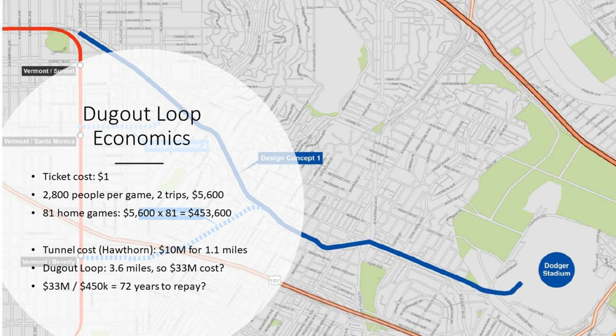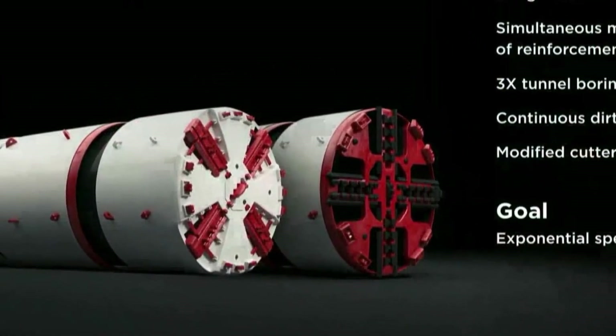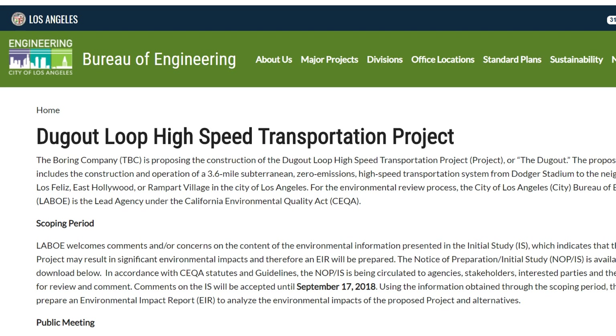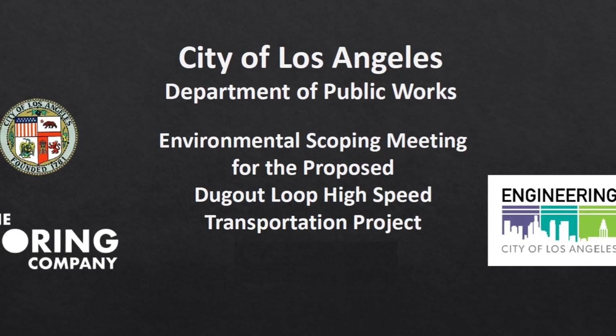With Elon Musk estimating tunnelling costs at $10 million a mile for the Hawthorne Tunnel, plus the cost for skates, upkeep, and maintenance, it would take decades until this project will pay for itself. But the Dugout Loop appears to be a loss leader — a way to get people excited about tunnelling and allow the team to learn more about running real-world projects. The proposal was sent to the city of Los Angeles in the summer of 2018, and a public scoping meeting was held on August 18, with comments due by September 17.